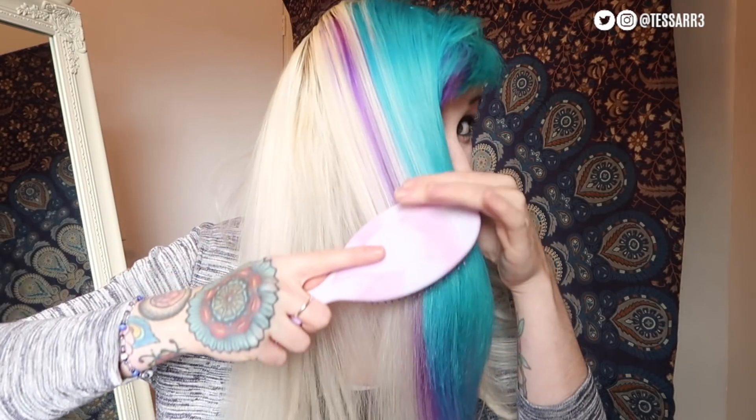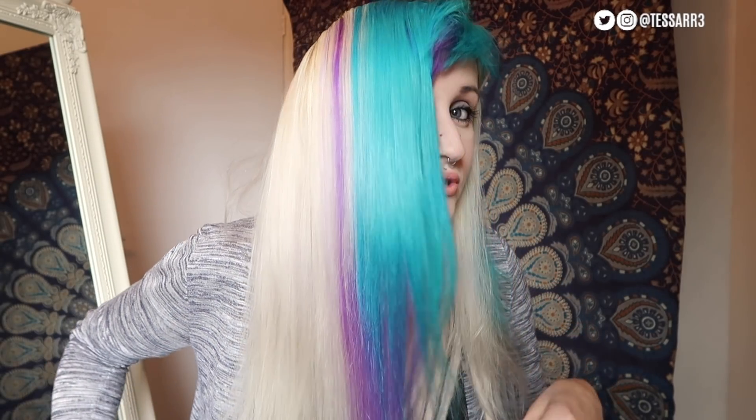If you guys are wondering how I dyed my hair these colors, the video should be up on my YouTube channel — this is the one I recorded after dyeing my hair, so go check it out. I'm still obsessing over my hair dye job, it's just so awesome, especially since I've been blonde for the last year with only pastel colors. Having some bright colors back — I just feel more myself now.